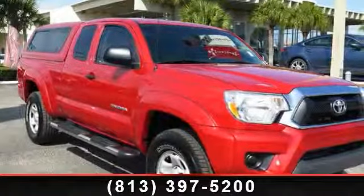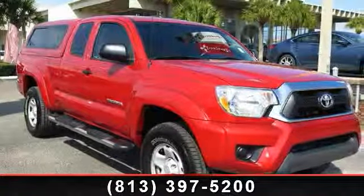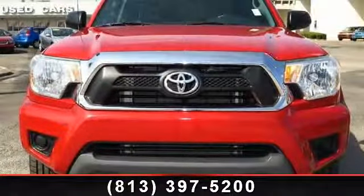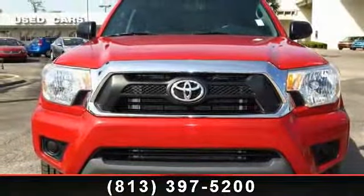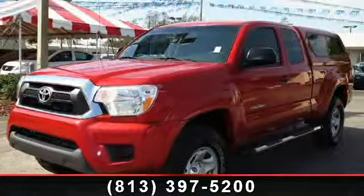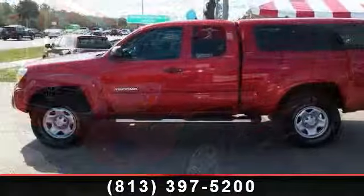Arrive in style with this 2012 Toyota Tacoma. If you are looking for a first-rate auto, this one could be yours today. Some of the top features included with this vehicle are sun visors with front passenger vanity mirror, power steering, and overhead console incorporated.